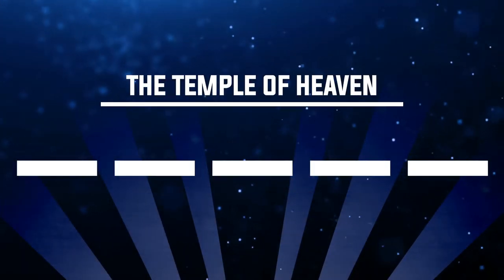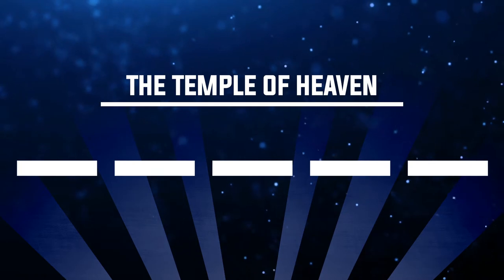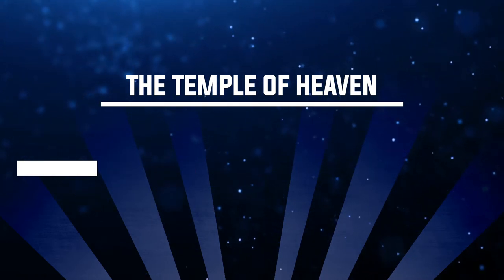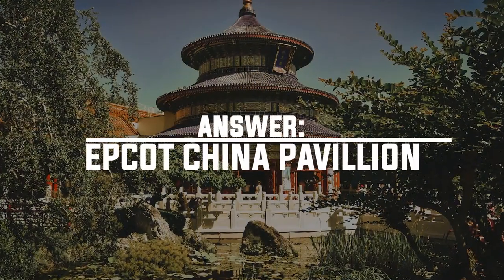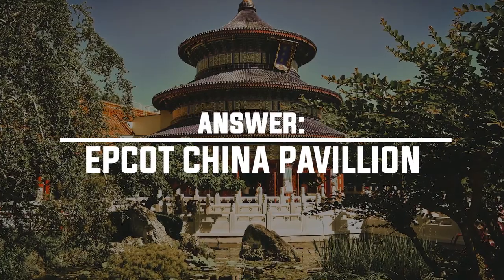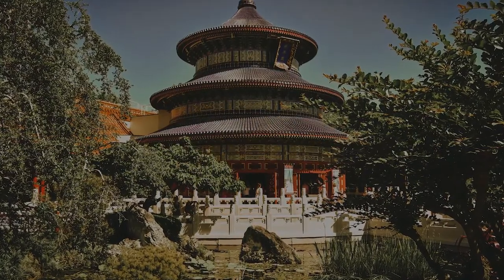Number seven: where can you go into the Temple of Heaven? The answer is the China Pavilion at Epcot. This is the main large building at the China Pavilion, and it's a recreation of a real temple in Beijing.